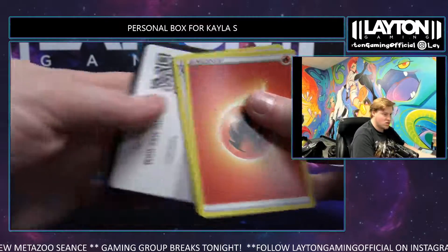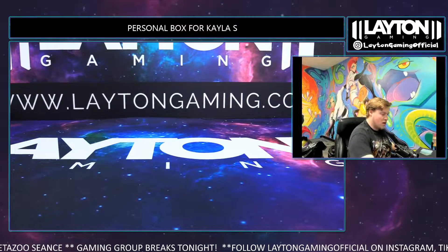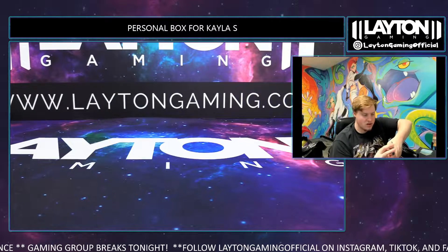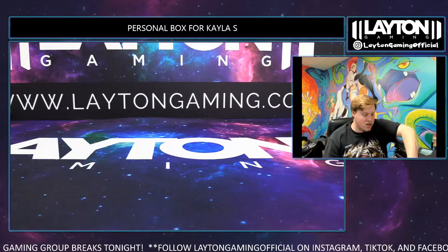Raichu and a Drampa - and that'll do it. Thanks again so much, Kayla - appreciate it on the Pokemon orders tonight. We'll have it all well protected and right out to you. Thanks again so much for grabbing, let's hope you did enjoy.